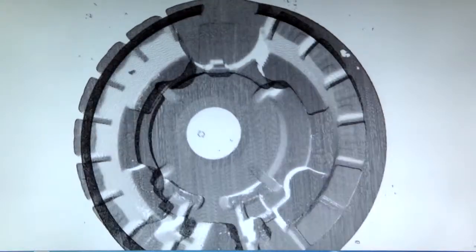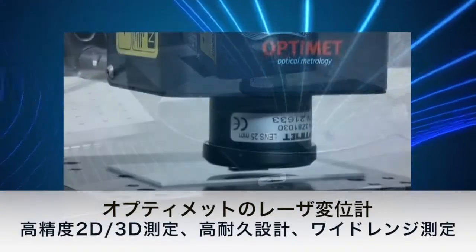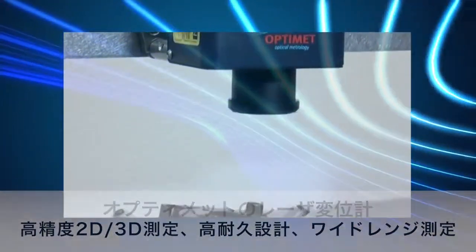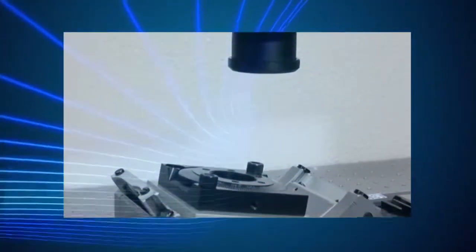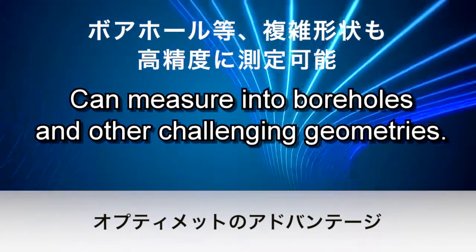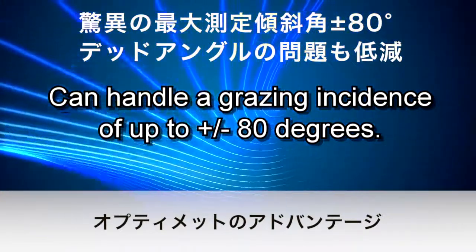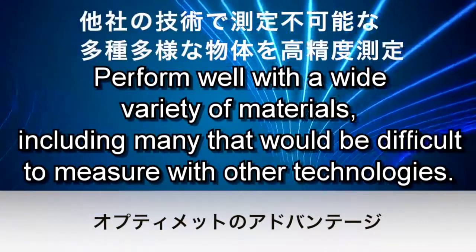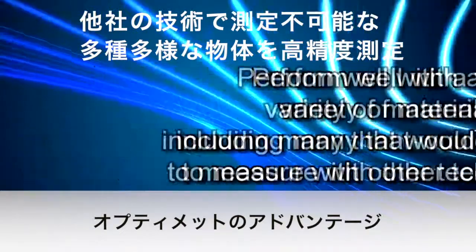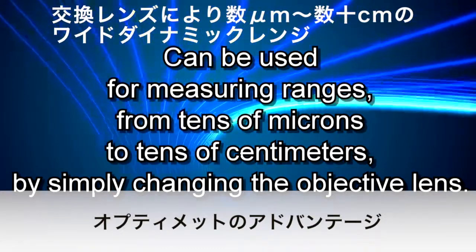In summary, OptiMet solutions enable you to perform precise and robust 2D and 3D measurements in a wide range of applications. Key advantages include: sensors that can measure into boreholes and other challenging geometries; handling of grazing incidence of up to plus or minus 80 degrees; performance with a wide variety of materials, including many that would be difficult to measure with other technologies; and measuring ranges from tens of microns to tens of centimeters by simply changing the objective lens.